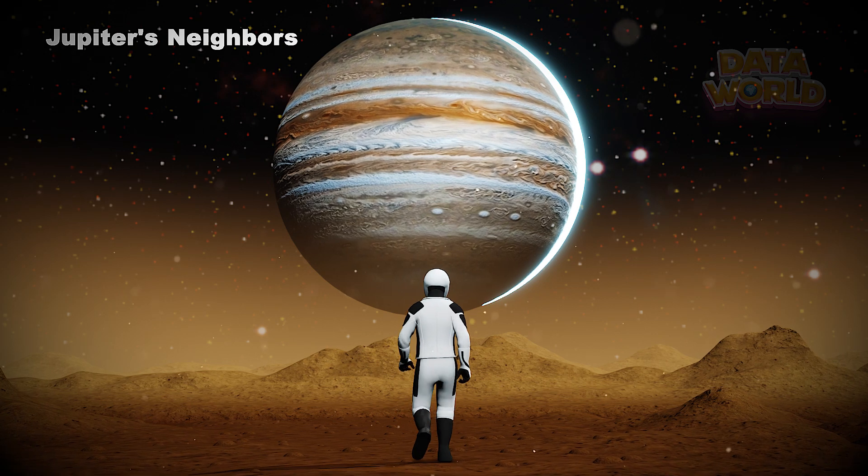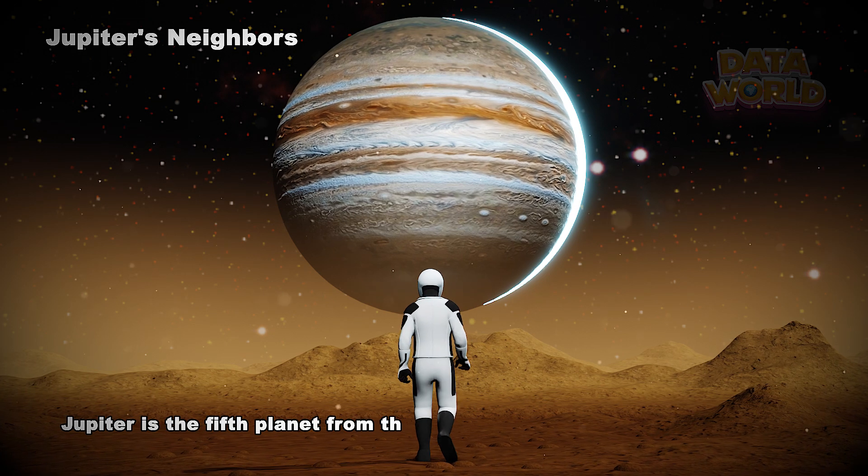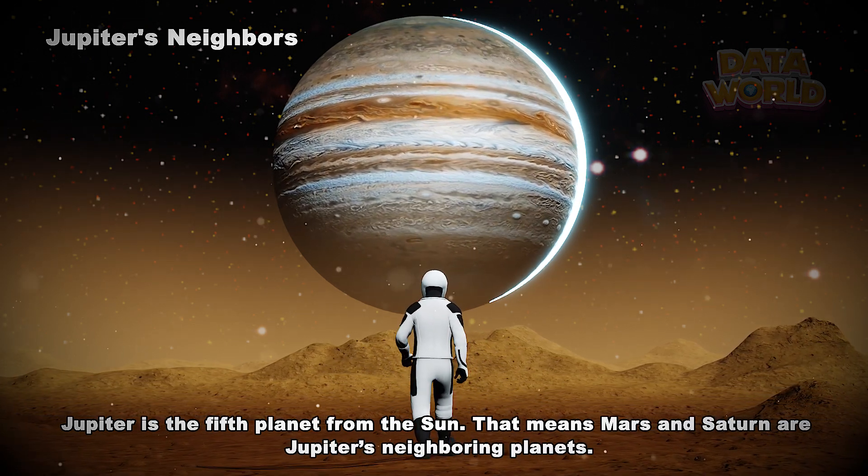Jupiter's Neighbors. Jupiter has 80 confirmed moons. Jupiter is the fifth planet from the Sun, which means Mars and Saturn are Jupiter's neighboring planets.